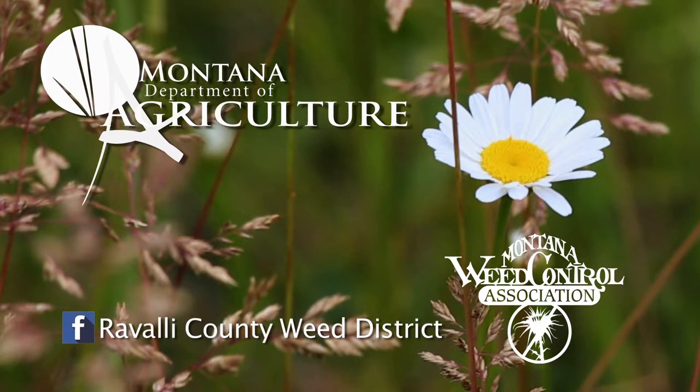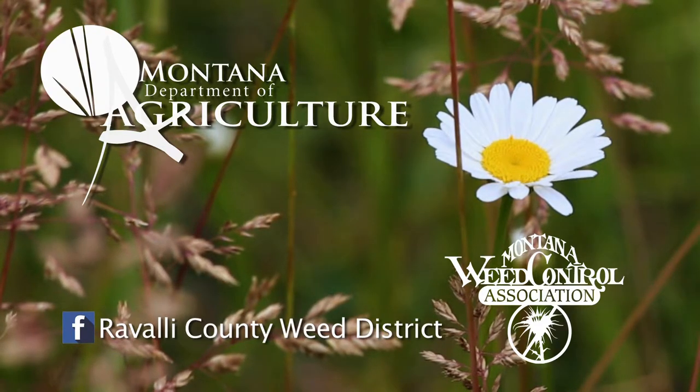If you think you have noxious weeds, contact your local weed district, extension office, or Department of Agriculture.